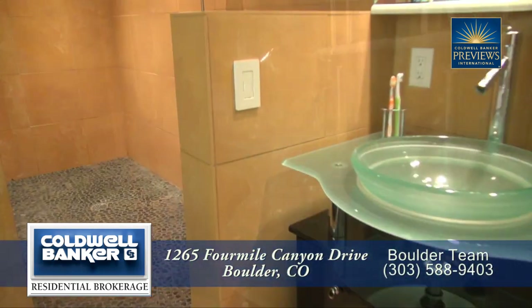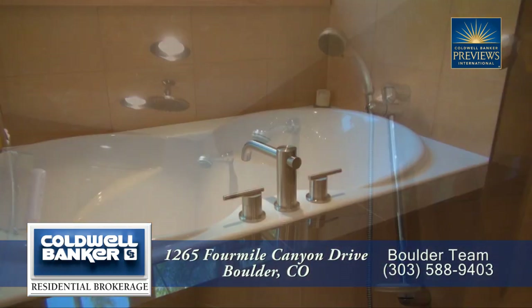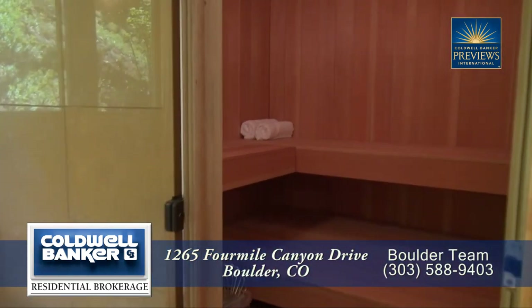The master bath is special, featuring dual glass sinks, an oversized shower with four shower heads, radiant heat, a large soaking tub, and even a dry sauna.